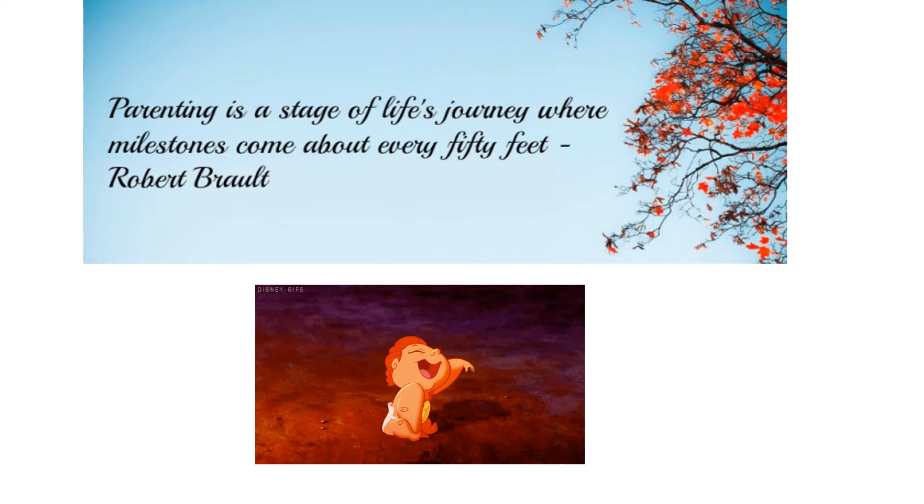Before I start the topic of milestones, the quote by Robert Folt: 'Parenting is a stage of life journey where milestones come about every 50 feet.' In a developing child from 0 months to his growing years, the milestones are utmost important for his growth and development from every inch.